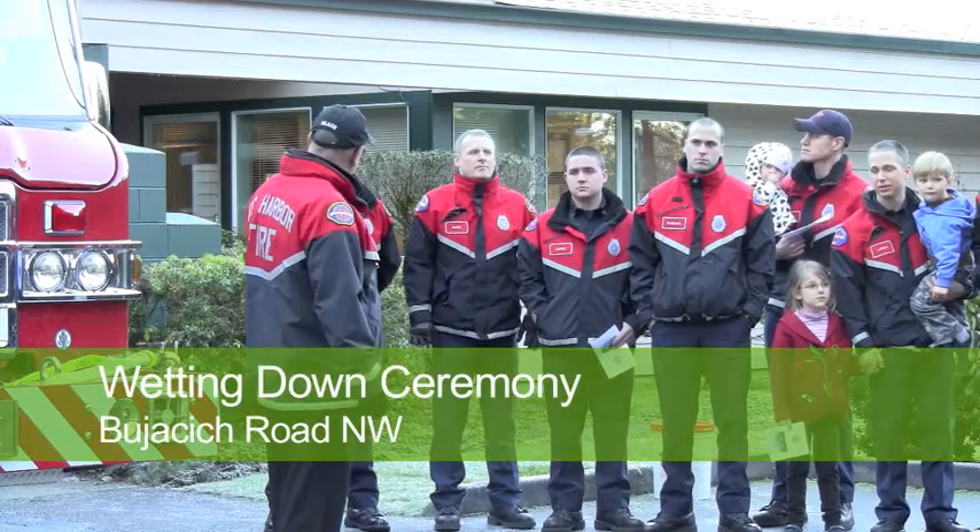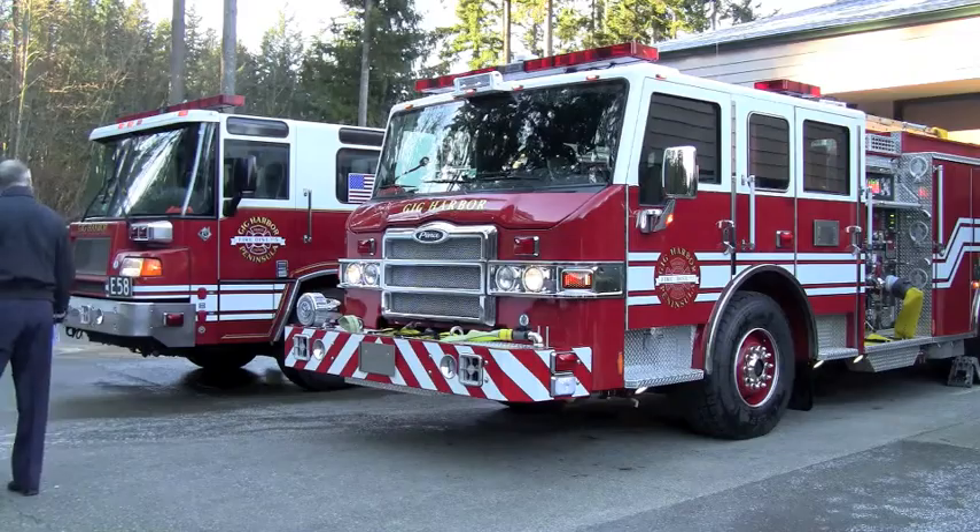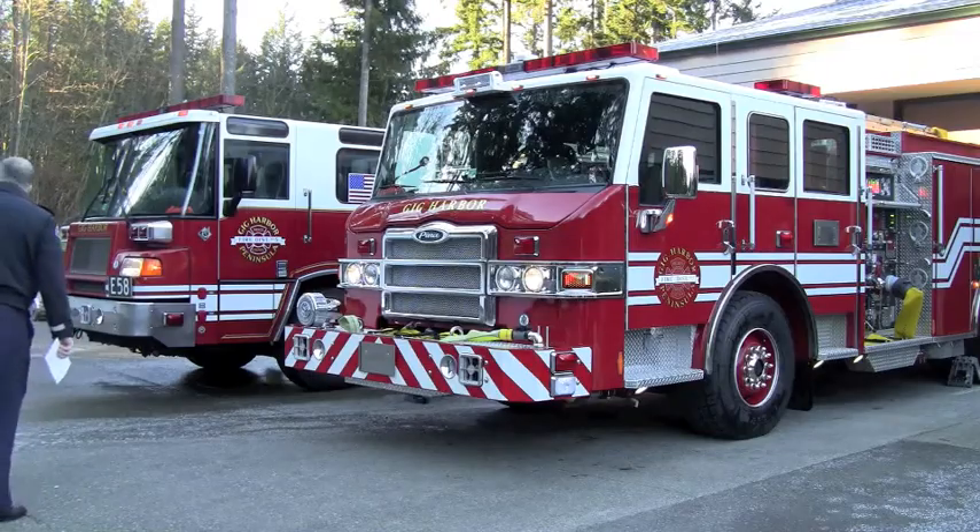Today we welcomed a new addition to our fleet, Engine 29. This one is from Pierce, based out of Oregon. We actually received two of them — this one today, and then we have another one coming up next week.